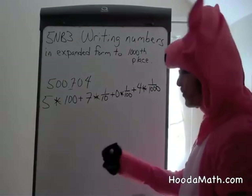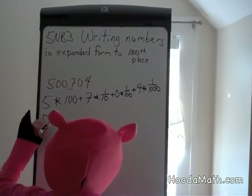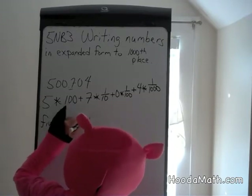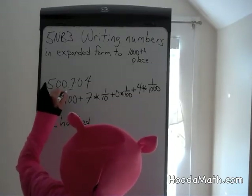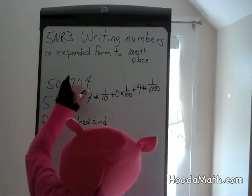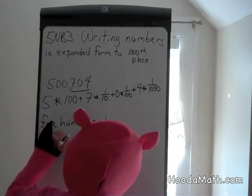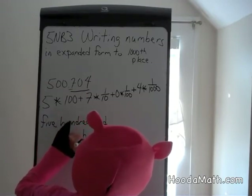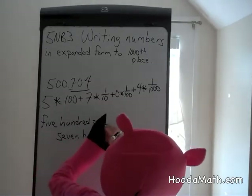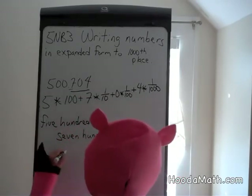If we read it, we read this as 500 — the decimal place is read as AND. We read this number together: seven hundred four thousandths.